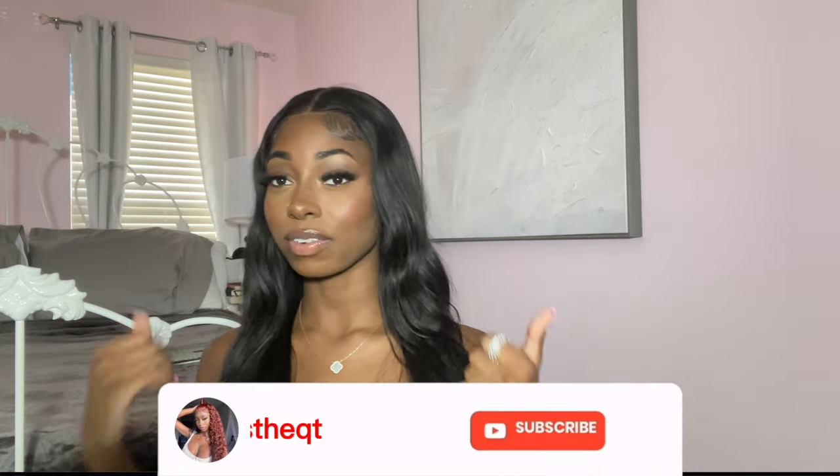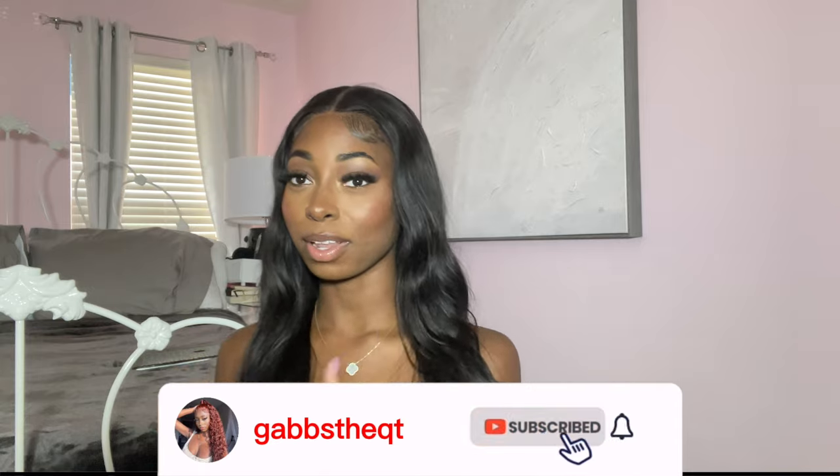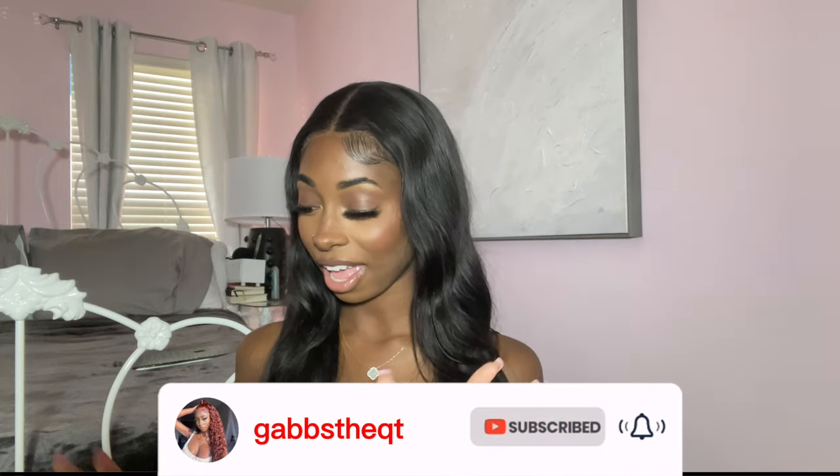If you guys like this video, please give me a thumbs up, comment down below, and subscribe. But without further ado, let's get into this video. I don't know why, but my audio is being so weird — it sounds off when I watch back these clips, but whatever.